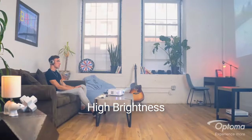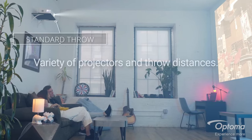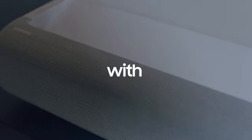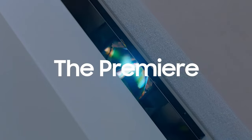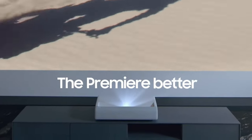Ultra Short Throw Projectors are the perfect solution for those who want to enjoy a big screen experience without sacrificing space. These projectors are designed to be placed extremely close to the screen, allowing for a large image to be projected even in small rooms. They are ideal for home theatres, classrooms, and conference rooms.